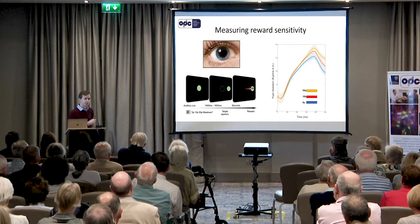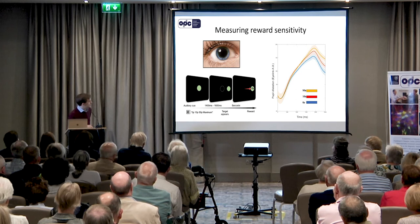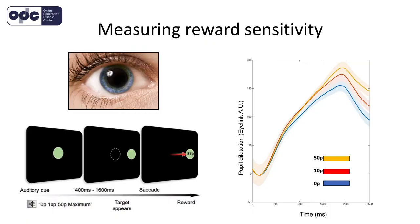And what you see, as shown in this graph, is the pupils dilating — the higher you go, the more they're dilating — over time after you've heard how much money is on offer. You can see the pupils dilate, shown in blue for 0, red for 10p, and orange for 50p. With increasing levels of reward, your pupils dilate more. So this is a way we can nicely measure how responsive you are to potential rewards.